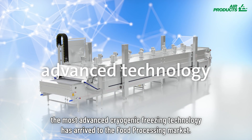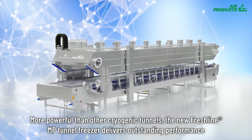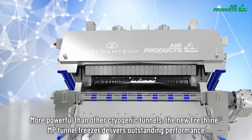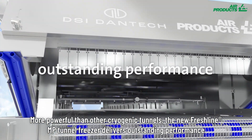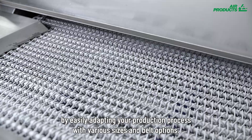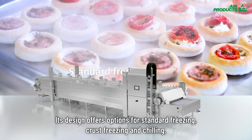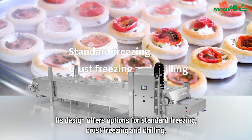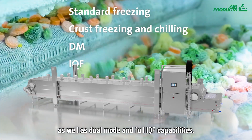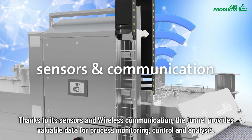the most advanced cryogenic freezing technology has arrived to the food processing market. More powerful than other cryogenic tunnels, the new Freshline MP Tunnel Freezer delivers outstanding performance by easily adapting your production process with various sizes and belt options. Its design offers options for standard freezing, crust freezing and chilling, as well as dual mode and full IQF capabilities.